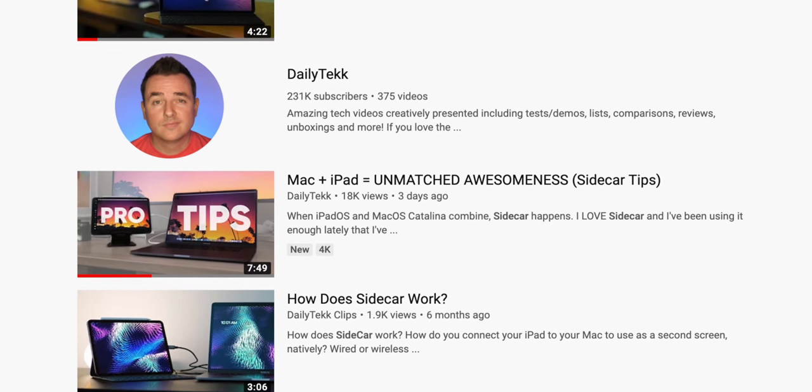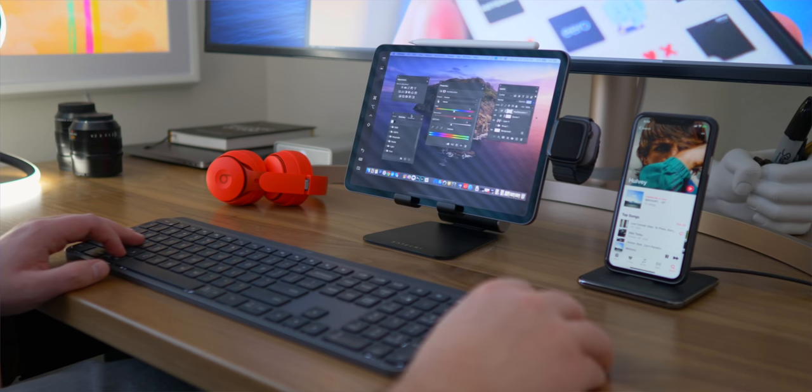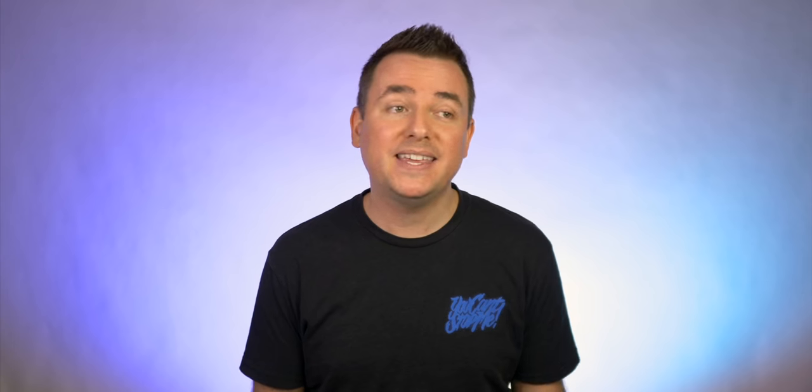I just published a video with Sidecar tips and tricks, so if you really want to go in-depth on how I use it, check that video out. On my desk, I almost always have Sidecar open on the iPad Pro. My main use for it is to unclutter — to have things open on Sidecar that normally would be buried, but that I still want access to, like Apple Music.